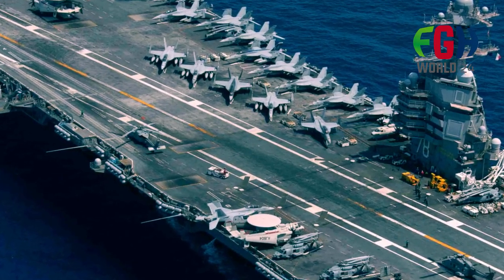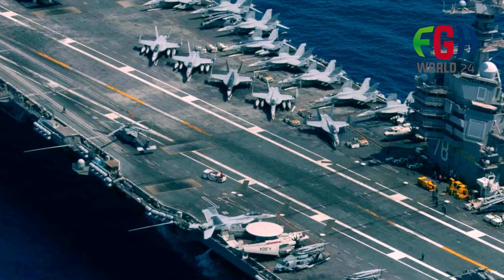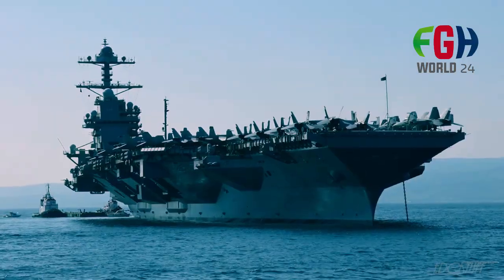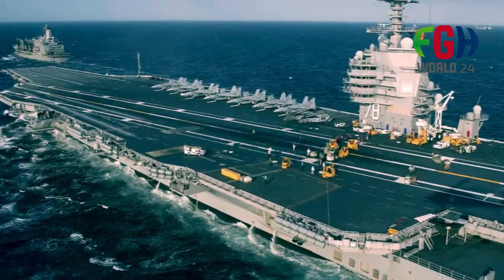While the USS Gerald R. Ford CVN-78 is the lead ship, there are plans to build additional carriers of this class. The subsequent carriers may incorporate lessons learned from the construction and operation of the lead ship to further improve their capabilities and efficiency.